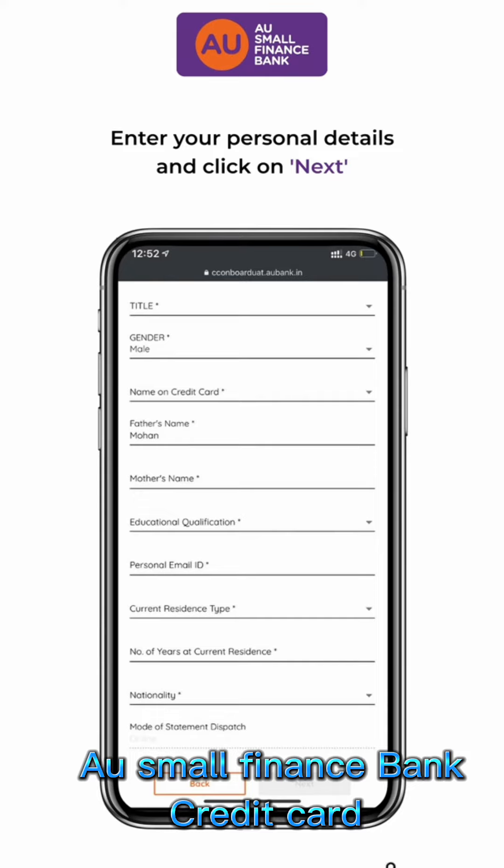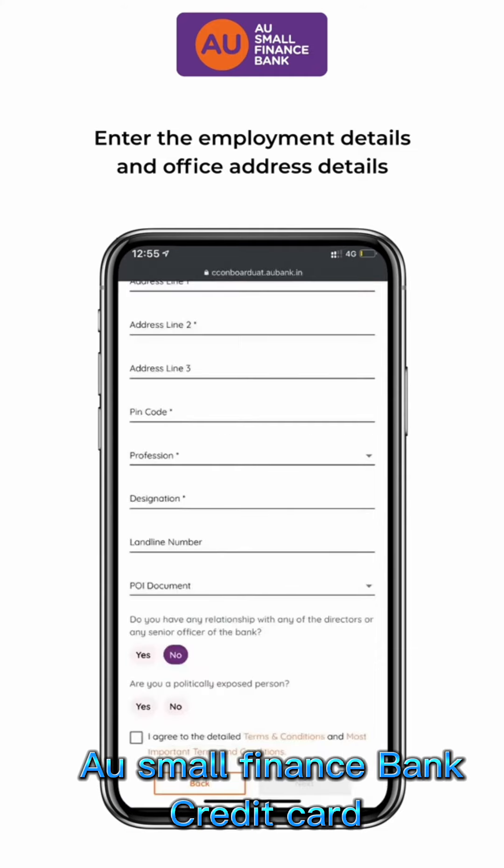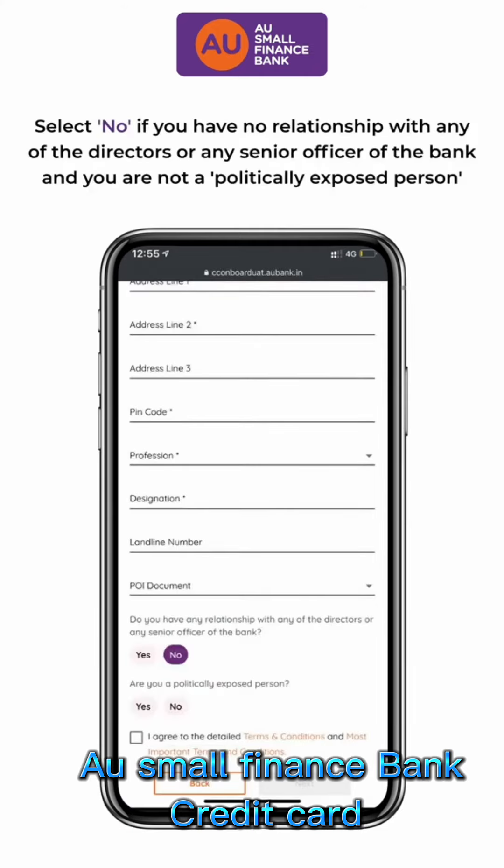Click Next. Enter the employee details such as Employment Type, Number of Years in Service, and Office Address Details. Select No if you have no relationship with any of the directors or any senior officer of the bank, and you are not a politically exposed person.